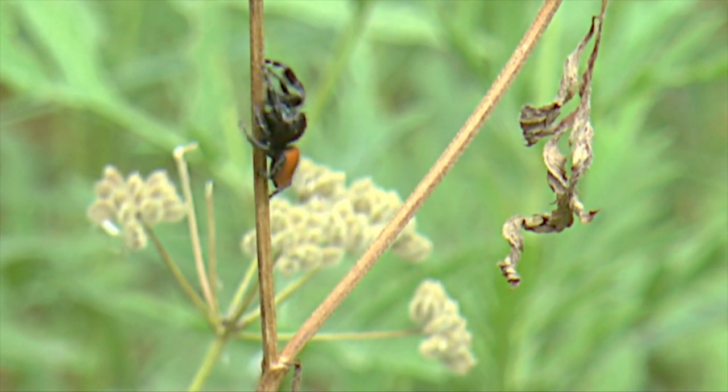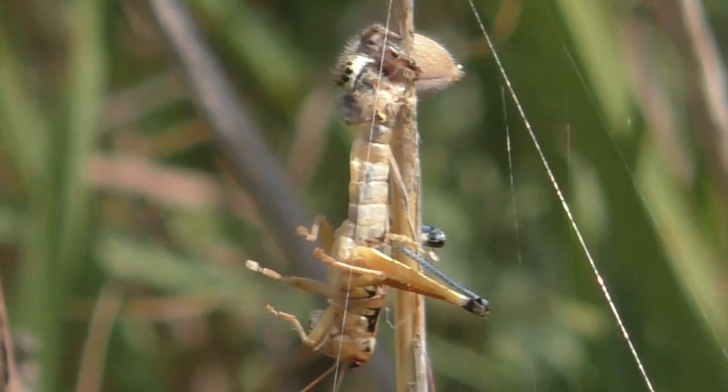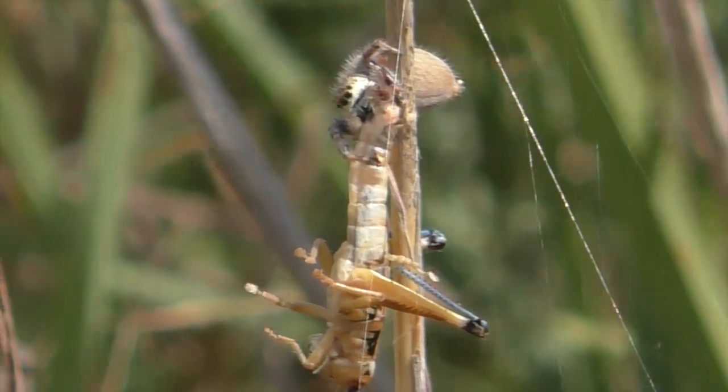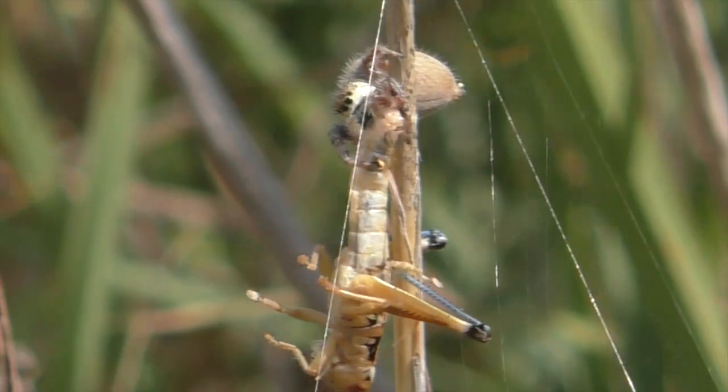Instead, they stalk and wrestle, killing their victims with fangs and then injecting digestive enzymes to liquefy internal organs. The spider sucks out juices, eats soft body parts, and then discards the prey.